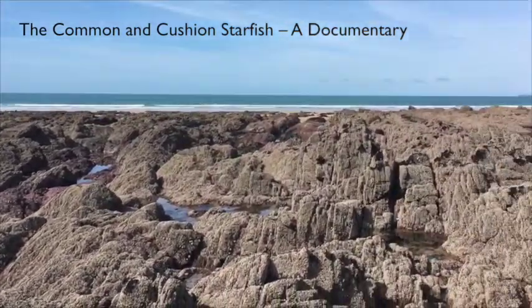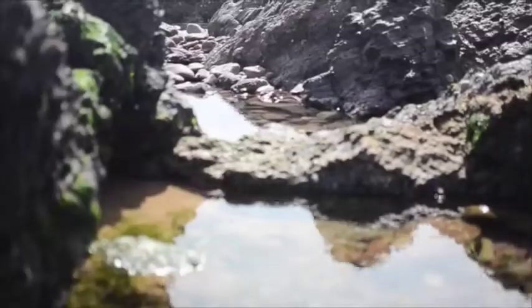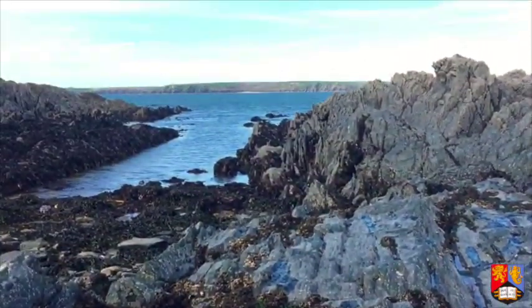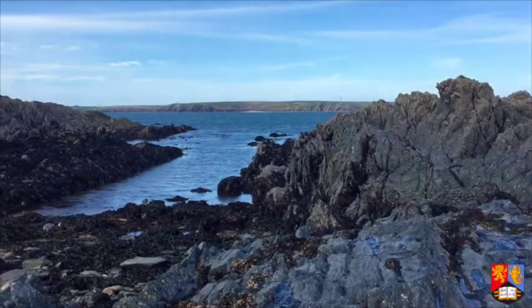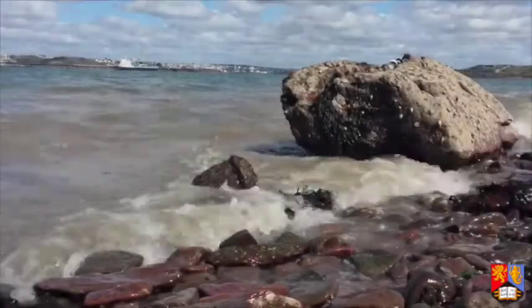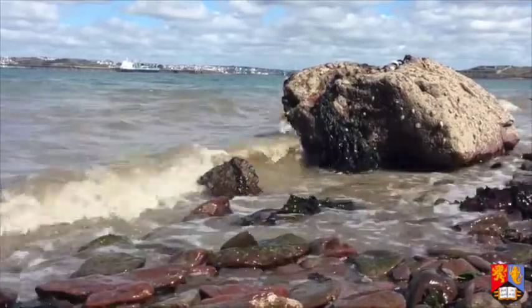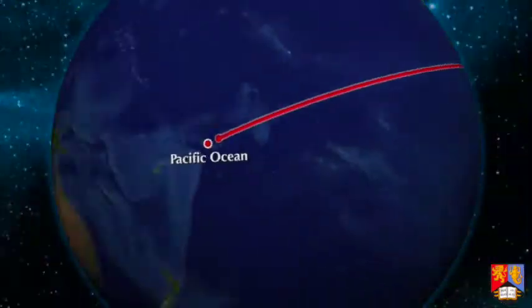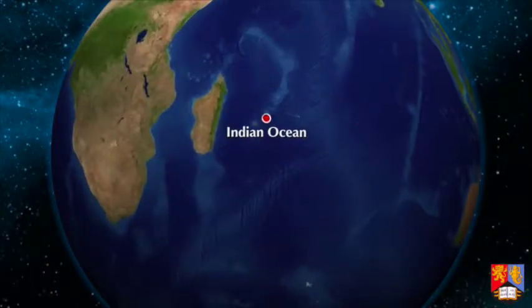The rocky shores of the UK provide a multitude of habitats that sustain a plethora of different marine species, from the desert-like splash zone to the constantly submerged regions of the lower shore. The variety of biotic and abiotic factors here has led to a highly diverse and demanding environment, where only the most resilient organisms can survive. A specialist in rocky shore survival is the starfish, which thrives particularly well off the coastline of the UK.